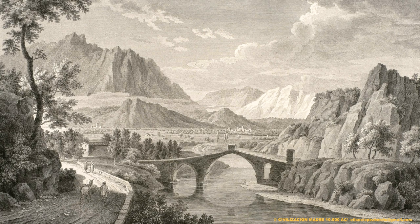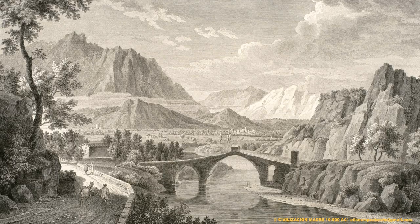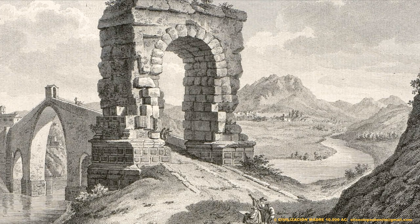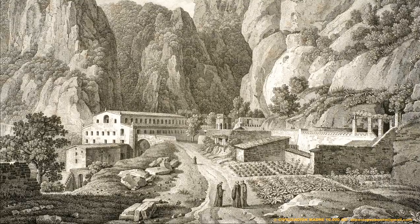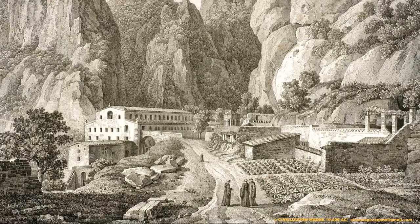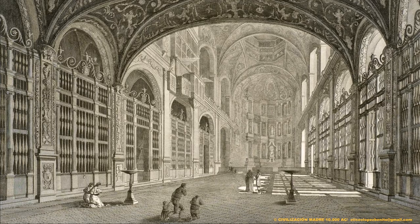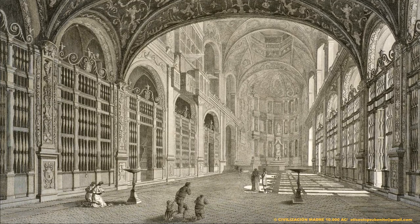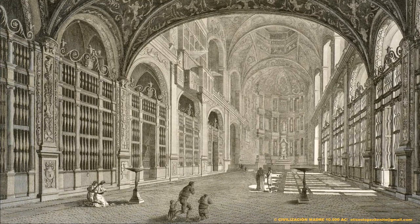En el año 1805, Alexandre de Laborde, un militar y erudito francés, se dirige a Barcelona con la finalidad de documentar gráficamente el monasterio de Montserrat. De Laborde plasma a través de magníficas ilustraciones el antiguo monasterio de Montserrat y su entorno. Unos documentos gráficos que han sobrevivido hasta nuestros días y que tienen un valor histórico incalculable por todo lo que representan.